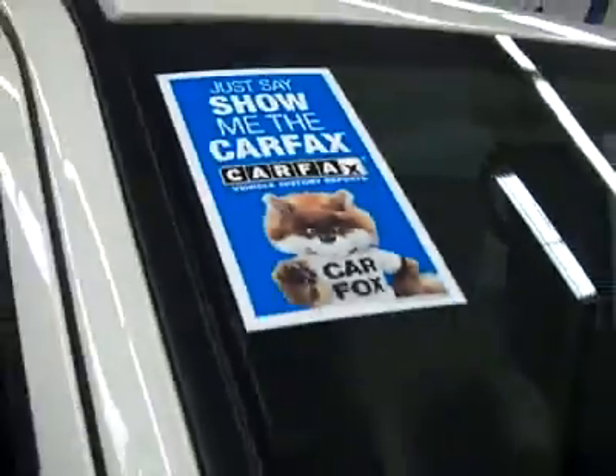These Goodyear Fortera tires have right around 50, maybe 60% of their tread, and the vehicle has a clean Carfax.